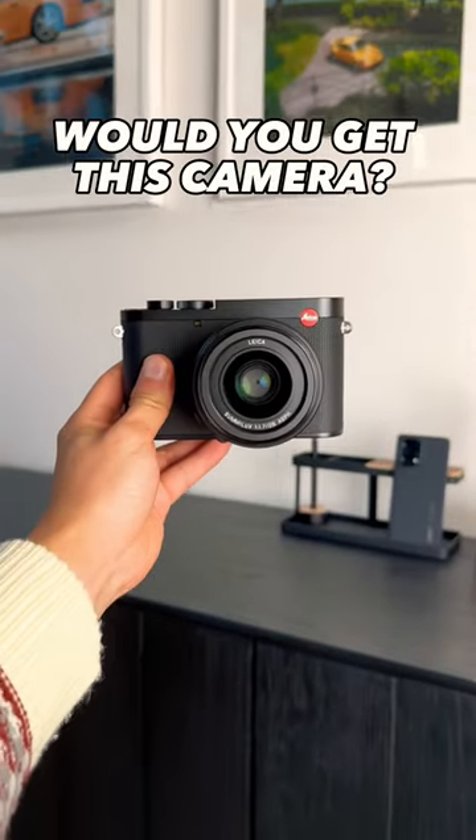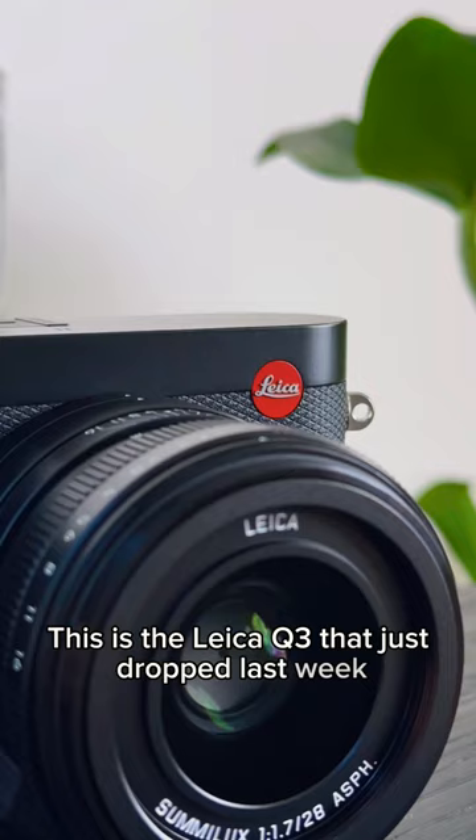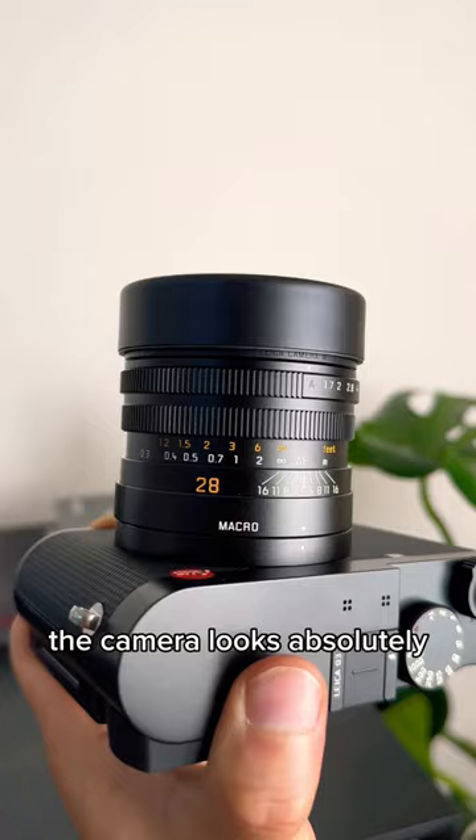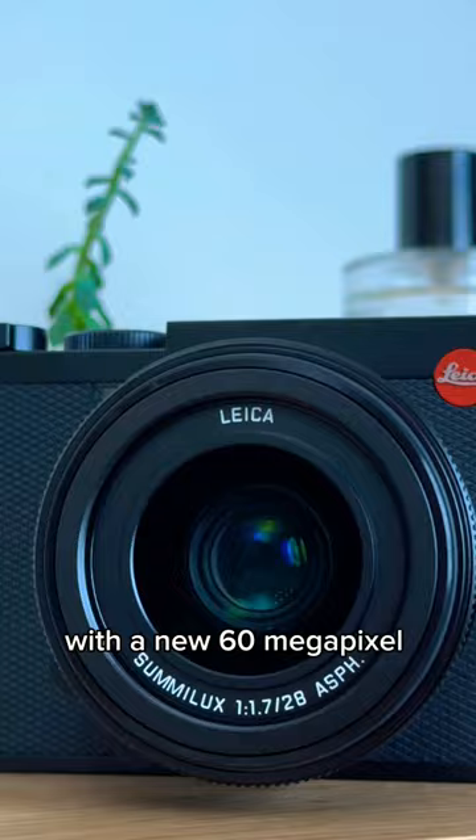Would you get this brand new $6,000 camera? This is the Leica Q3 that just dropped last week, known as one of the most respected and iconic camera brands. The camera looks absolutely beautiful. The crazy price tag gets you Leica's Sumilux lens with a new 60 megapixel sensor that creates the so-called famous Leica look.